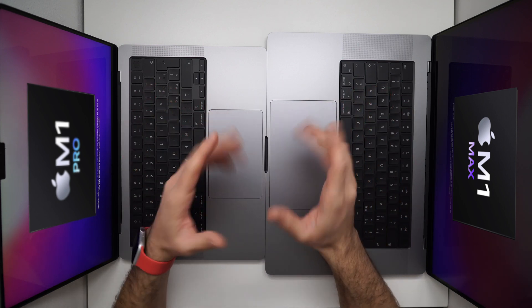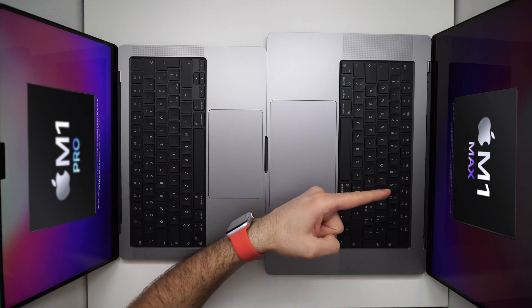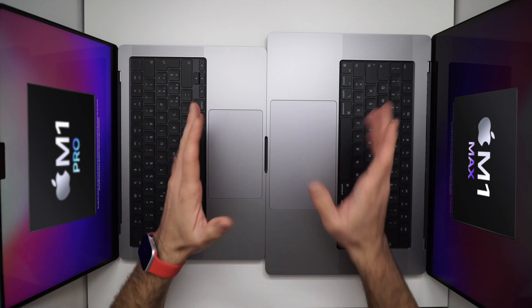Ciao ragazzi, oggi su Amox Italia analizziamo una cosa interessante: la differenza tra M1 Pro e M1 Max. M1 Pro e M1 Max sono i primi chip professionali progettati da Apple, fatti per gestire i flussi di lavoro più impegnativi. Dunque sicuramente vorrete conoscere le potenzialità di questi chip evoluti, allora scopriamo alcuni dettagli importanti su chip M1 Pro e M1 Max per prepararci a capire qual è quello giusto per noi.